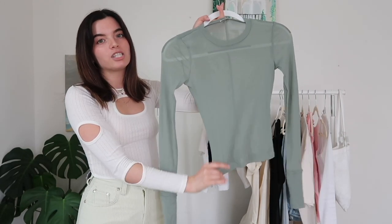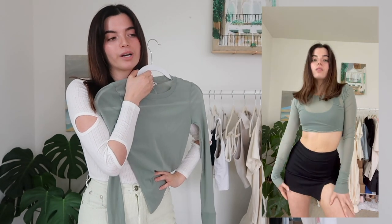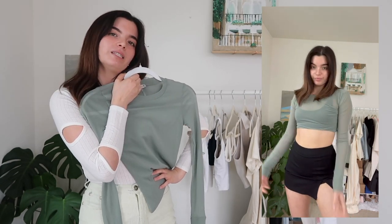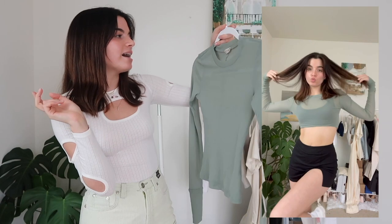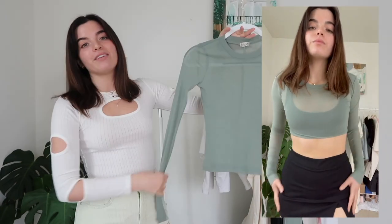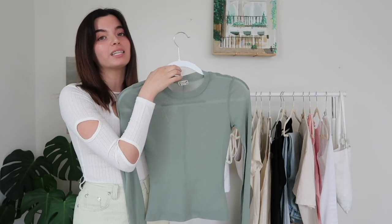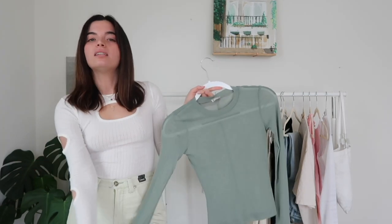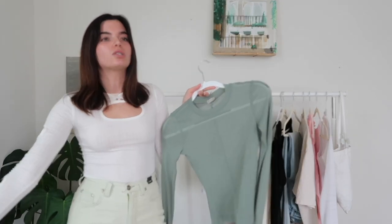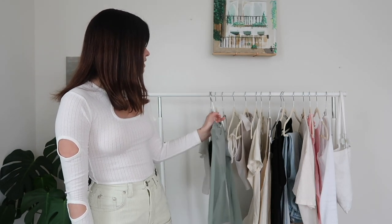Next and last from Free People is this sage mesh top. I'm obsessed with sage — it's been a very trendy color for a while, and I just hadn't found pieces that really spoke to me until now. I picked this out in an extra small. I actually styled this in one of my recent TikToks with the Urban Outfitters micro skirt and it looked really cute. With sunglasses, and if it's still a little chilly, you could wear combat boots or knee-length boots — very 90s model off duty.